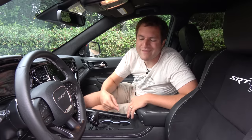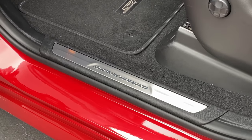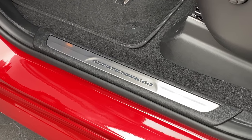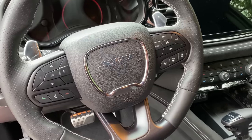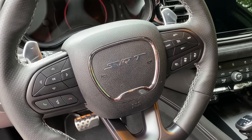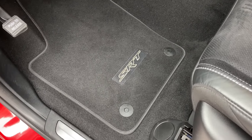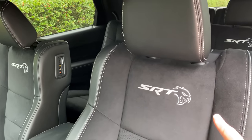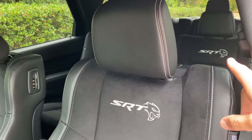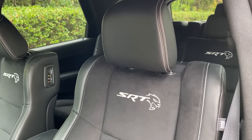When you climb inside the Hellcat Durango, there are a few more giveaways. The moment you open the door, the door sill says 'Supercharged,' so you know this won't be a standard Durango. The steering wheel in the center says SRT, and the gauge cluster says SRT — not Dodge or Durango. The seats say SRT with the Hellcat logo on them in front, and in the second row they all say SRT, so it really does emphasize the sportiness of this Durango.